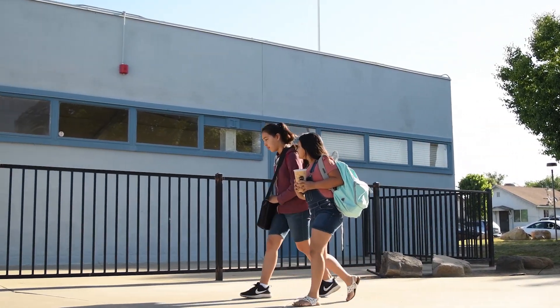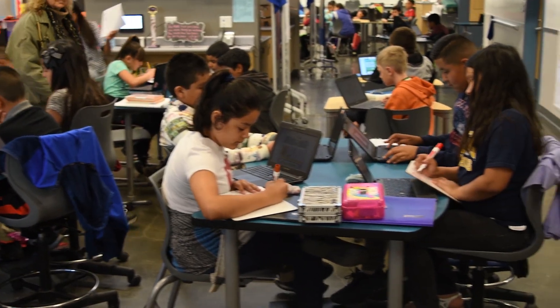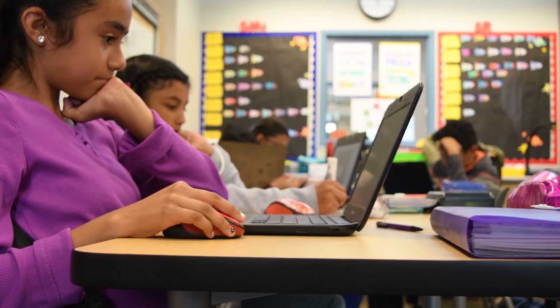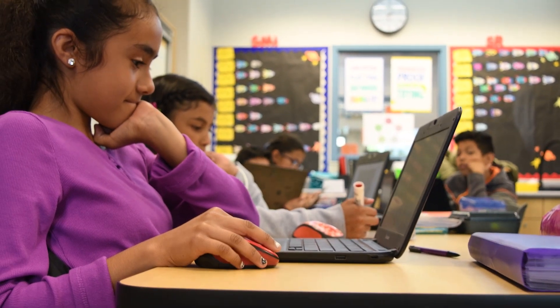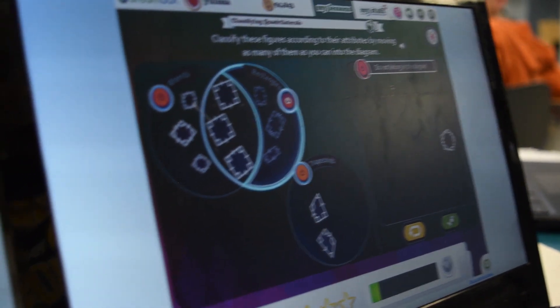When I first come here to Jefferson, I go to my homeroom class and we get started on ELA. We do a program called Reading Plus that helps us with our vocabulary and our speed at reading so we can be a fluent reader.